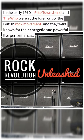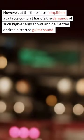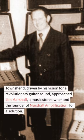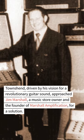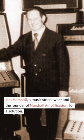In the early 1960s, Pete Townshend and The Who were at the forefront of British rock, known for their energetic and powerful live performances. However, most amplifiers available at the time couldn't handle the demands of such high-energy shows or deliver the desired distorted guitar sound. Driven by his vision for a revolutionary guitar sound, Townshend approached Jim Marshall, a music store owner and the founder of Marshall Amplification.